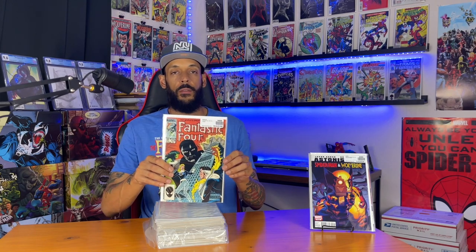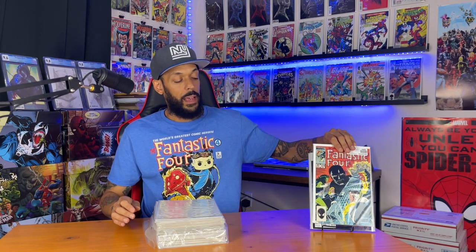The next one is Astonishing Spider-Man and Wolverine issue one. This has the first appearance of Doom the Living Planet. With everything going on with Last Annihilation — Doom and the Guardians of the Galaxy, him supposed to be playing a big part in that, and Ego the Living Planet in that storyline — I thought it might be a good idea to grab a copy of this.